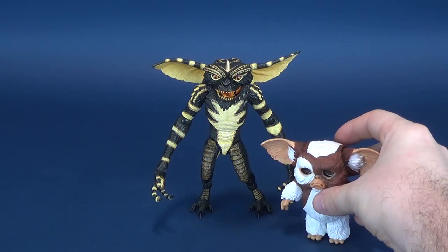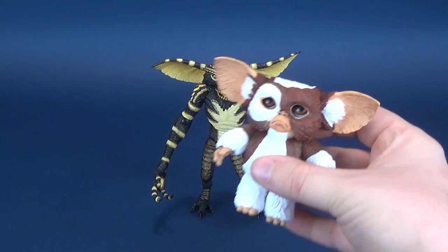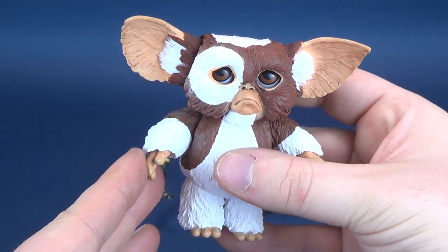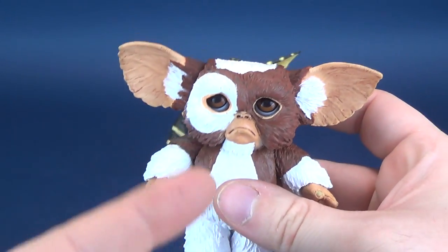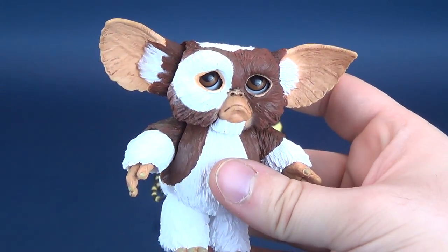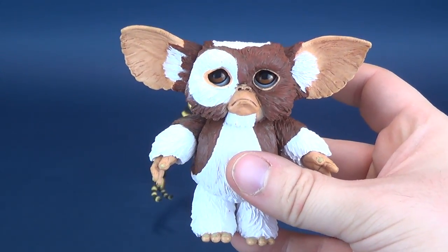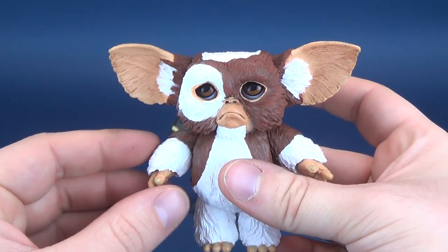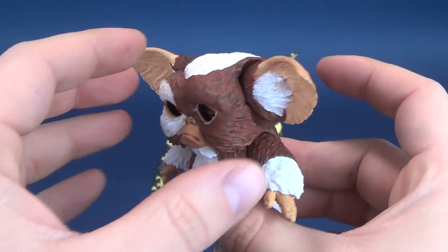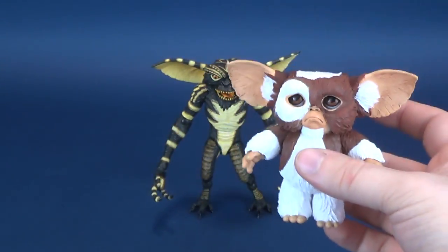Before we look at the figure and its accessories, here is the Ultimate Gremlin compared to the Ultimate Gizmo. I decided to bring out Ultimate Gizmo, though I still feel it's a slightly disappointing figure for the fact that its eyes don't sit far enough forward — the eyes always feel too pushed back. I did want to do a comparison between Ultimate and Ultimate.